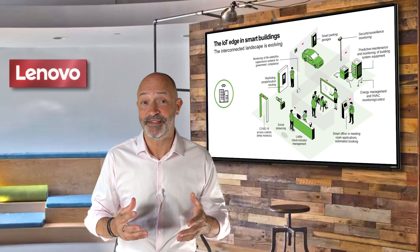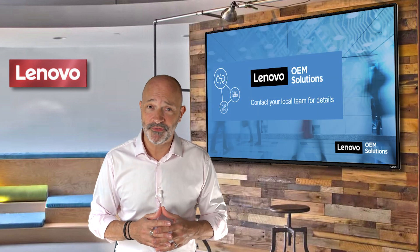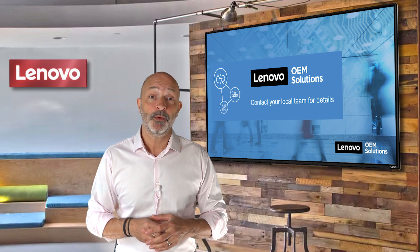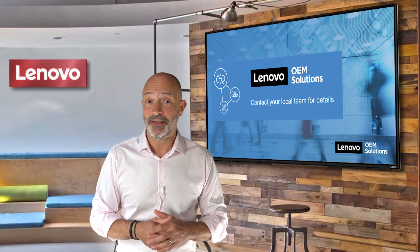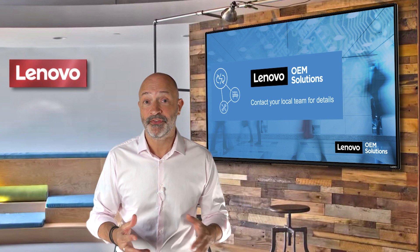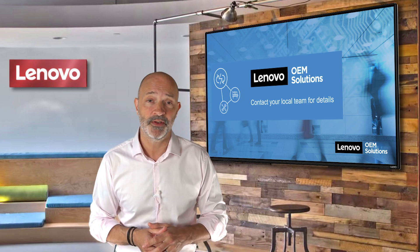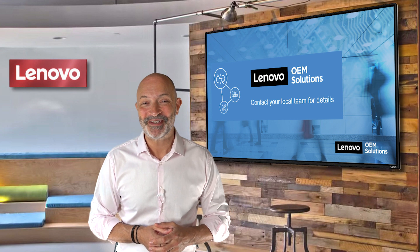The good news is that we have in-country solution specialists who can advise and support you with your IoT or edge processing needs. If you'd like more information on the Lenovo ThinkEdge SE50 or the rest of our ThinkEdge product range, perhaps arrange a meeting with someone to discuss further, then please contact your Lenovo account manager first. Thanks for joining me and please keep an eye out for more Lenovo Tech Talk videos.